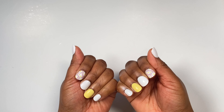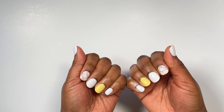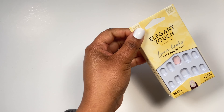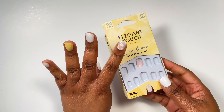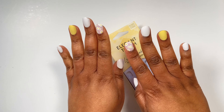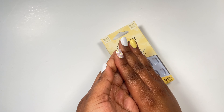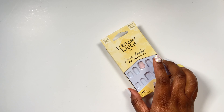Before we move on to the next thing - did you guys notice my nails? These are from the haul with the Elegant Touch nails - this one is called 'Crazy for Daisies' and it's so cute. I almost feel like I could wear these nails all year round. Short, perfect - just wanted to bring a little attention to my nails.